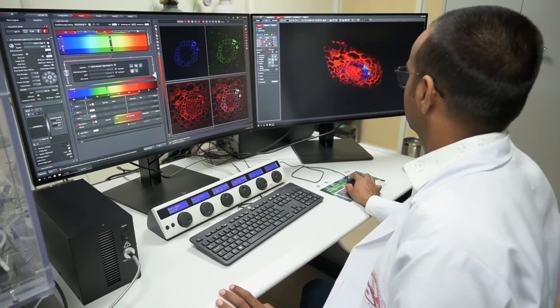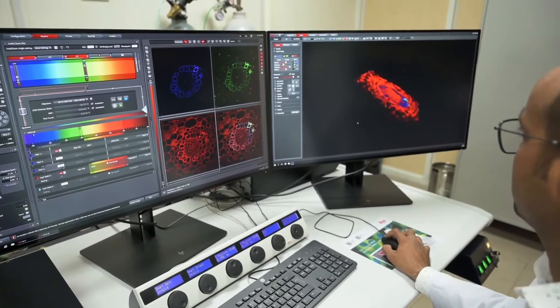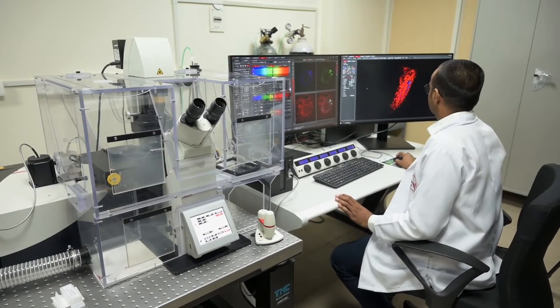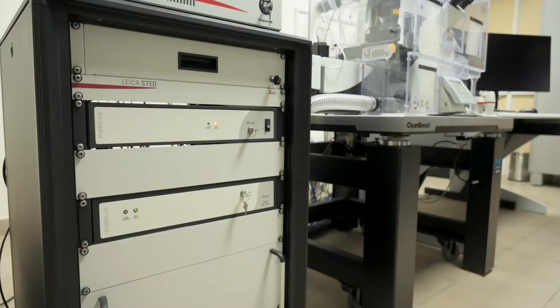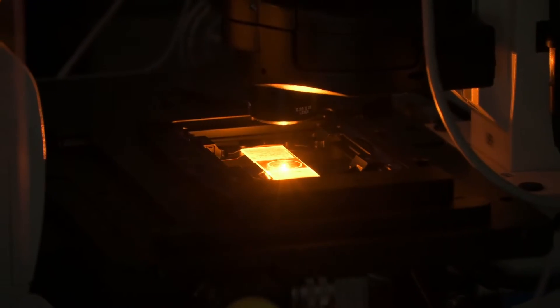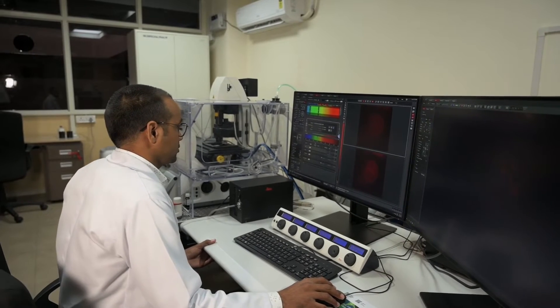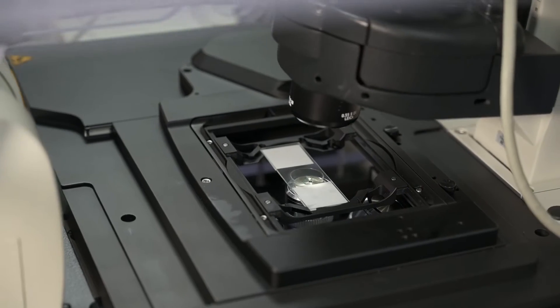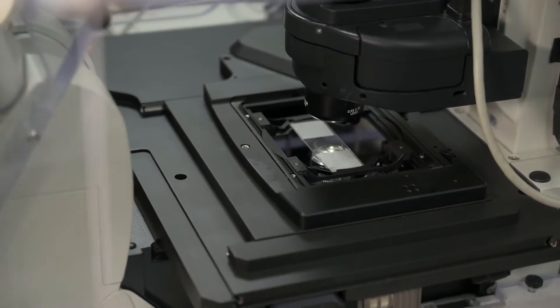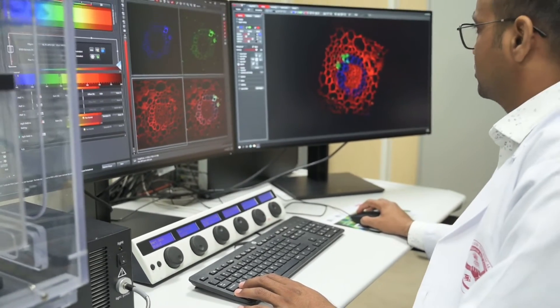The super-resolution confocal microscope enables researchers to study subcellular structures and intracellular dynamics in greater detail. The spatial resolution of confocal image acquisition is doubled with Lightning technology, and the use of STED can provide insights at the nanoscale. This advanced imaging system gives researchers an edge for discoveries in virology, immunology, neuroscience, and cancer research.